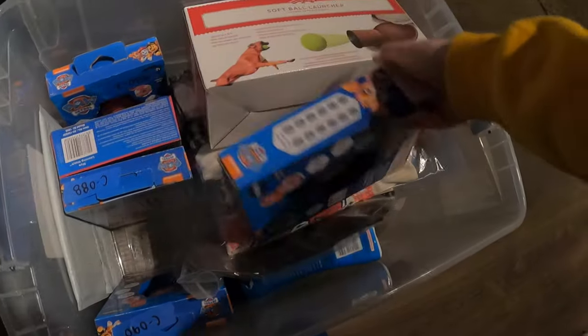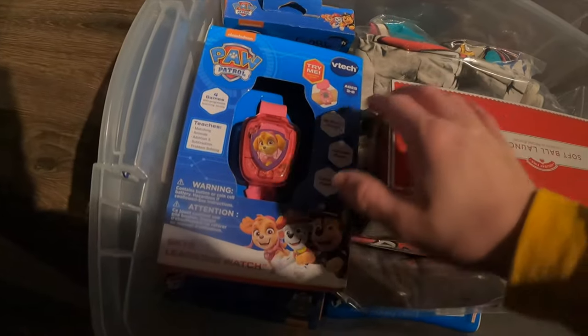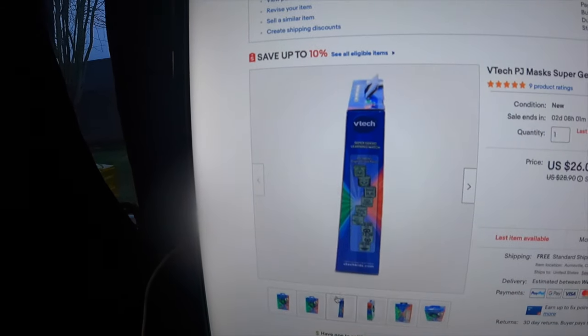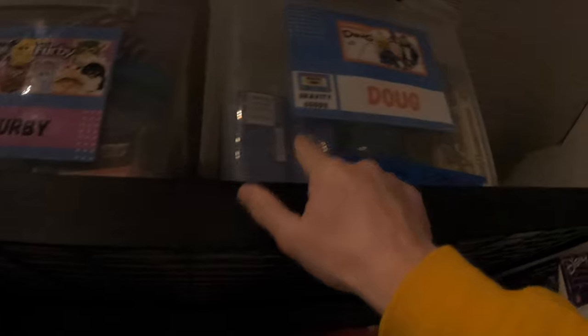Next item is a Paw Patrol watch — who doesn't love Paw Patrol? It's supposed to be in the 'Saved by the Bell' tote up here. I thought the picture showed a green one, but I'm finding all pink Sky ones. Let me check — it says G C85, which is actually in the 'Doug' tote. There it is!